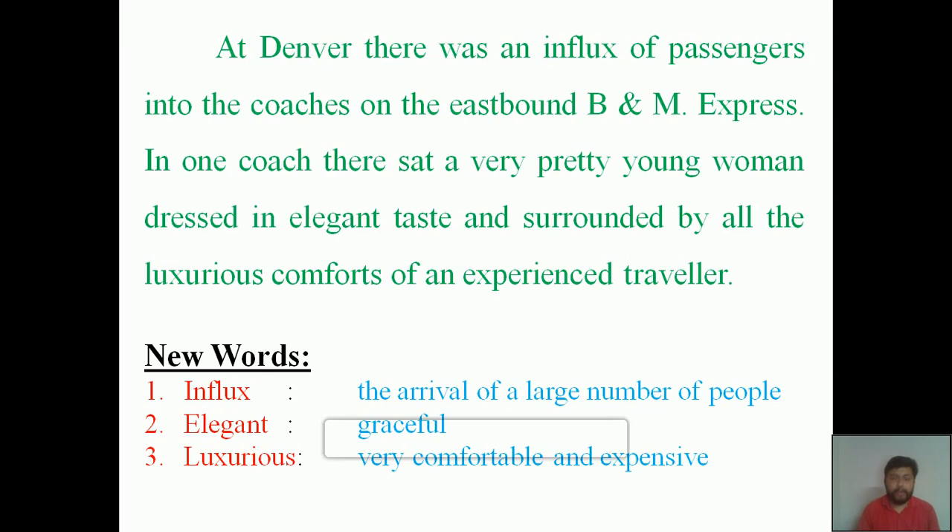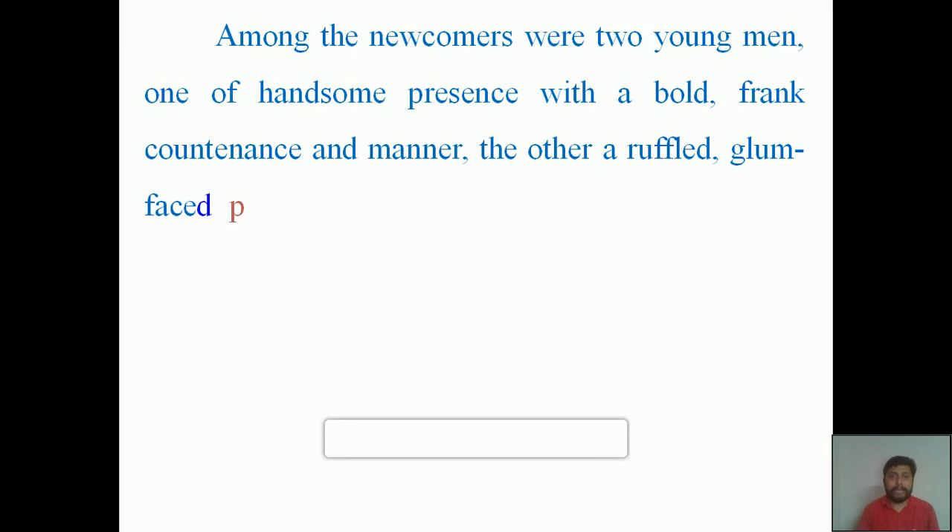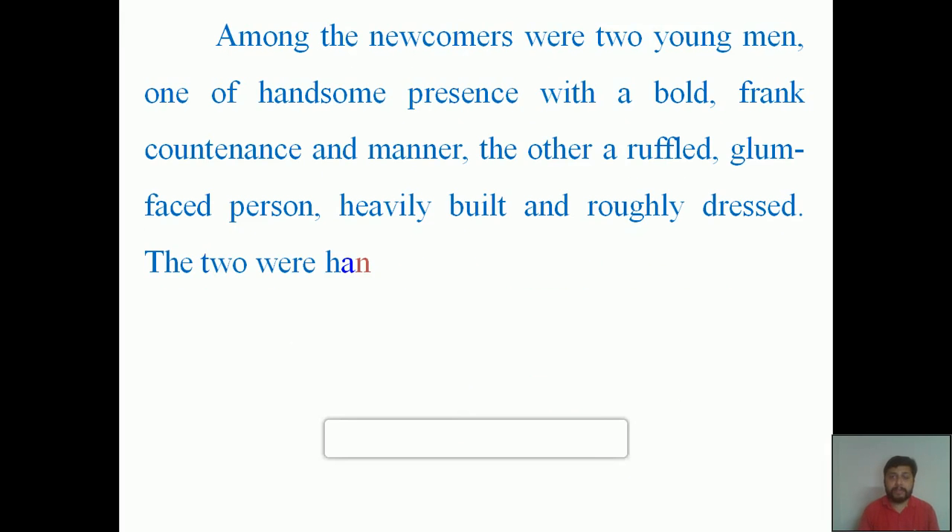Now let's see the next two characters of the story. 'Among the newcomers were two young men — one of handsome presence with a bold, frank countenance and manner; the other a ruffled, glum-faced person, heavily built and roughly dressed. The two were handcuffed together.'